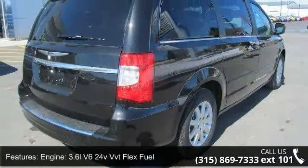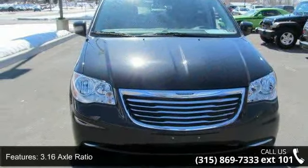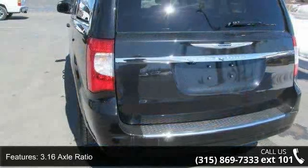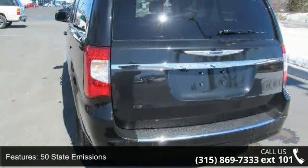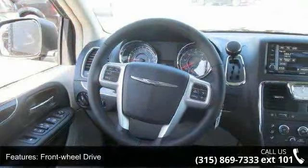This vehicle's top features include engine: 3.6L V6 24V VVT flex fuel, 3.16 axle ratio, 50 state emissions, front wheel drive, and engine oil cooler.